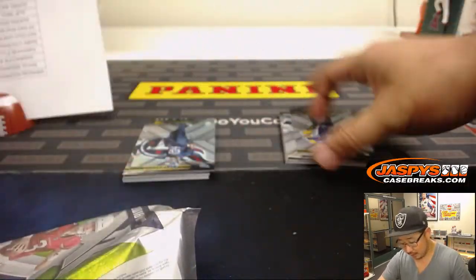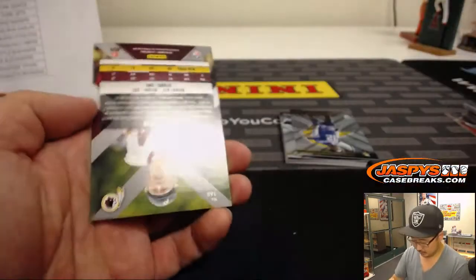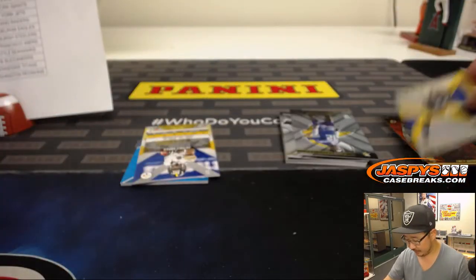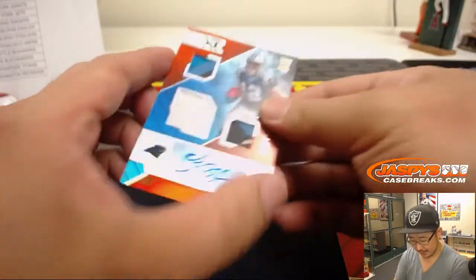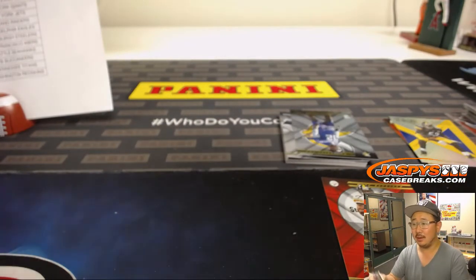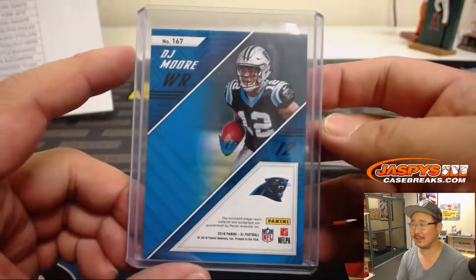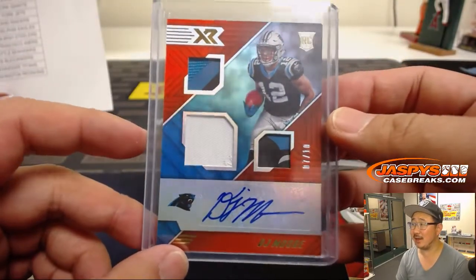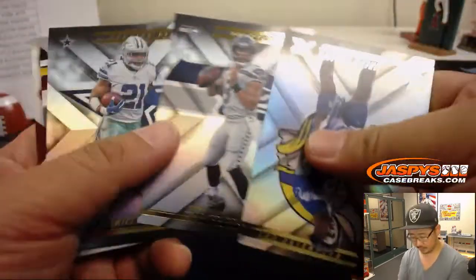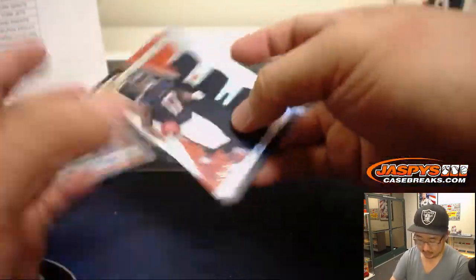We've got two more breaks of this in the store right now — two more five-box breaks. Check it out at JaspisCaseBreaks.com. Trey Quinn at 99. Behind Antonio Brown, Vanguard out of 49, Maurice Pouncey. BDJ Moore, seven out of ten — a nice one for the Panthers. Alan Murdoch on the board — there's the Panther you were looking for. I feel like he's been getting worked into Norv Turner's offense nicely too.